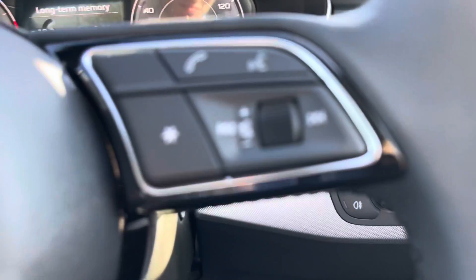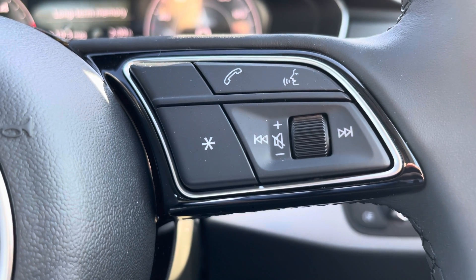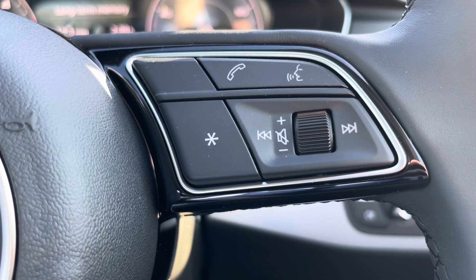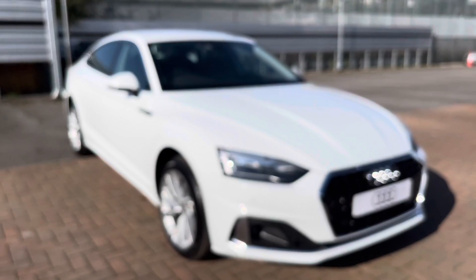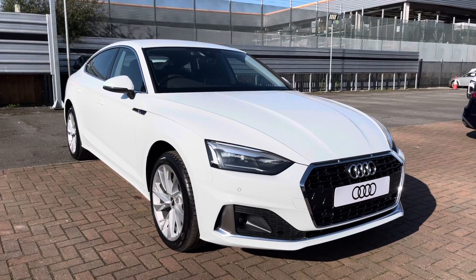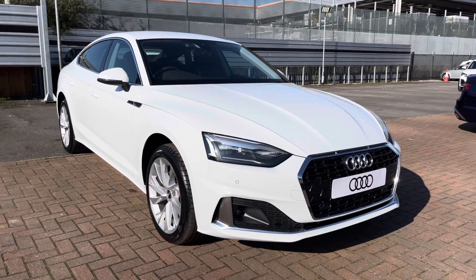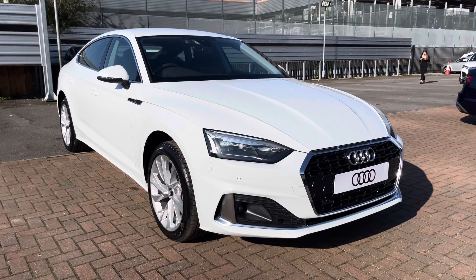The buttons on the right of the wheel allow you to answer and decline phone calls and use the voice control system. We also get cruise control fitted to the vehicle with the small lever behind the steering wheel. If you'd like to know any more about this Audi A5, give us a call on 01270 864091 — we'd be more than happy to help and look forward to speaking to you very soon. Thank you for watching.